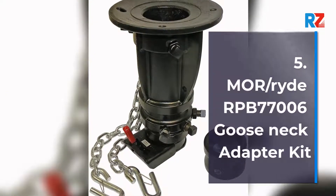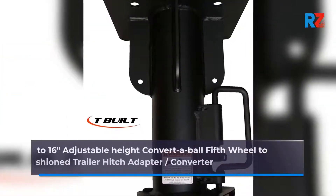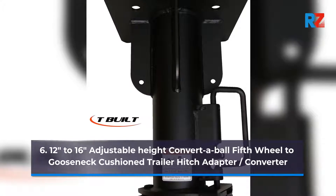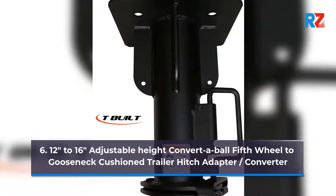Number 5: Morse Ride RPB7706 Gooseneck Adapter Kit. Number 6: 12 inches to 16 inches Adjustable Height Convertable 5th Wheel to Gooseneck Cushion Trailer Hitch Adapter Converter.